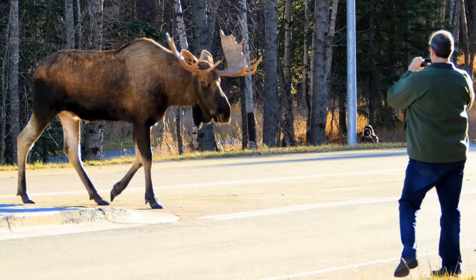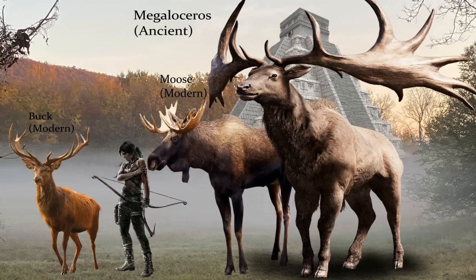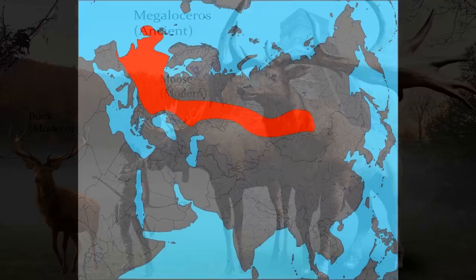Moose are thought to be one of the largest and most daunting creatures a person could encounter in the wilderness. An ancient ancestor of the moose, as well as of deer and elk, named the Megaloceros, has 12-foot wide antlers and stood around 7 feet tall at the shoulders, reaching a height of 11 feet tall at the top of the antlers with the head raised, making the Megaloceros significantly taller than the average moose, and certainly larger than any modern elk or deer.